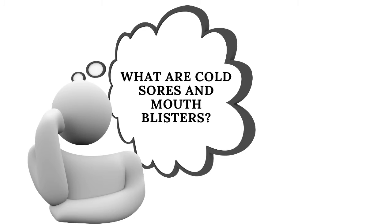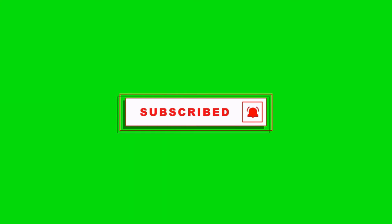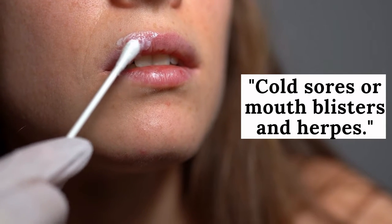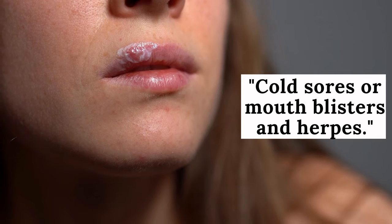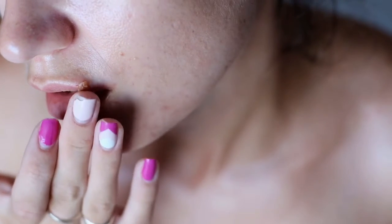What are cold sores and their causes? How are cold sores or mouth blisters treated? Cold sores, or mouth blisters, are small painful blisters that can appear around the mouth, face, or nose. Cold sores, or fever blisters, are very common. They usually go away on their own within 1 to 14 days.